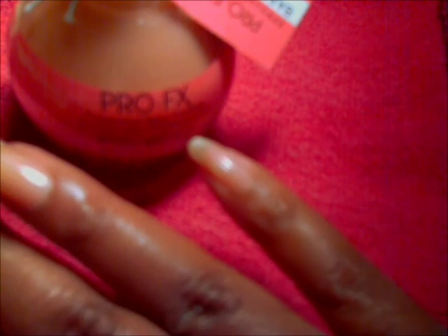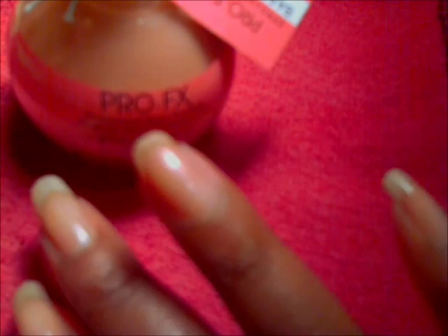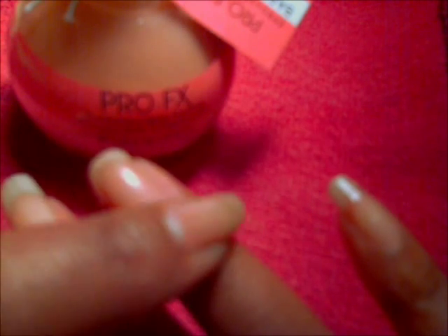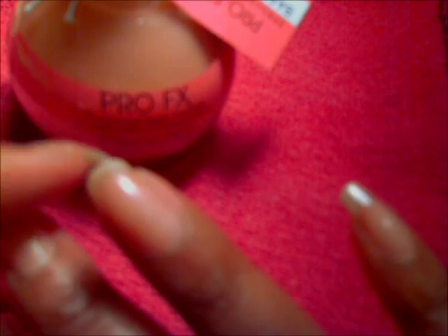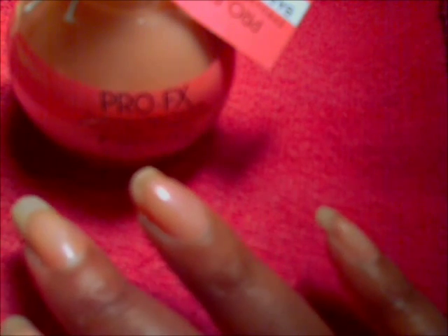Okay, so the nail has dried and I'm pretty happy with it. The nail surface is very smooth — I don't feel the ridges. So it seems like this is going to be a product that works for me. I'm very happy.